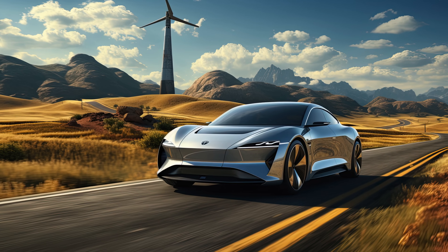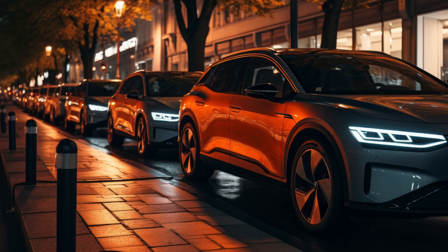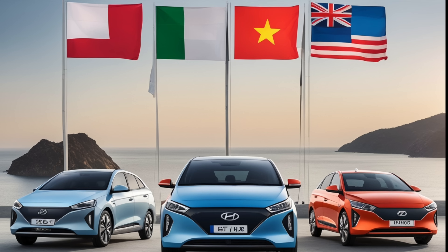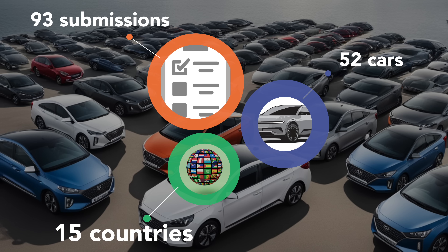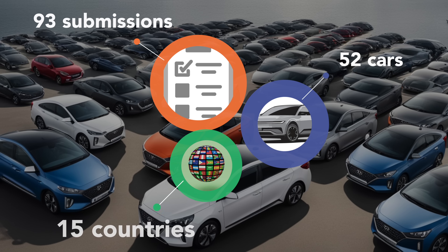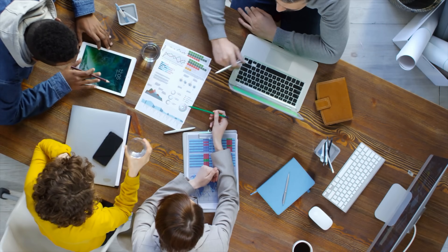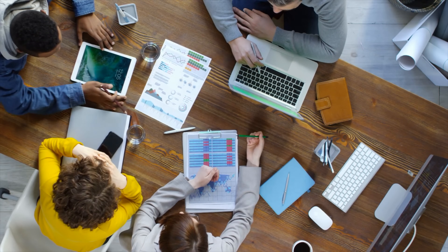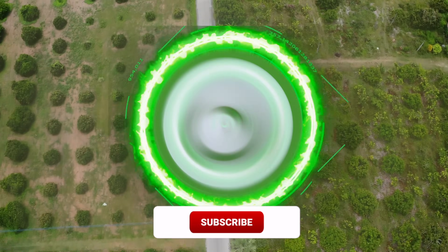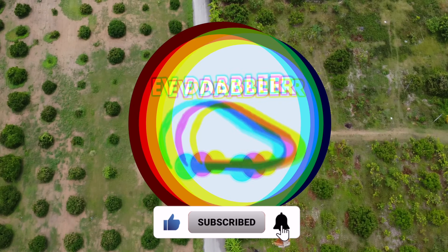Of course that method is valid for any car, not just the Ioniq. The good news is that since the last video we now have more than 50 cars participating from about 15 different countries, and that's over 90 different submissions. A big thank you to anyone participating so far and contributing to a good bit of knowledge sharing. If you find this content useful and would like to see more, please don't forget to like, comment and subscribe.